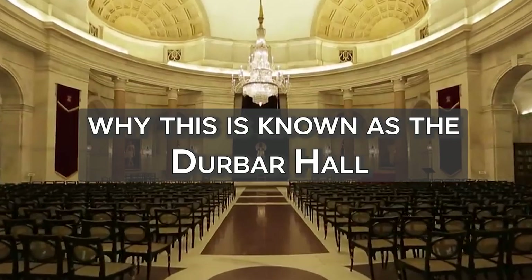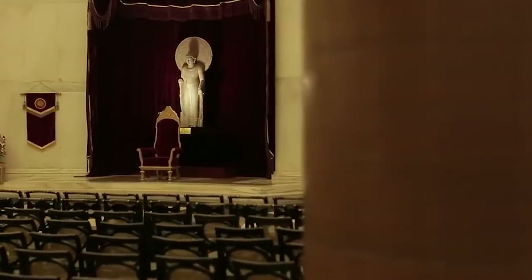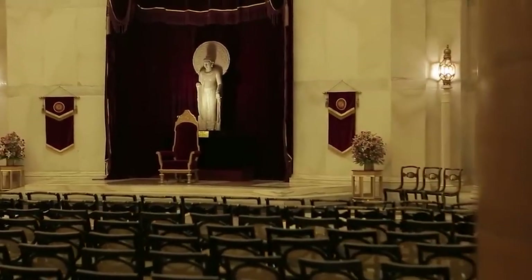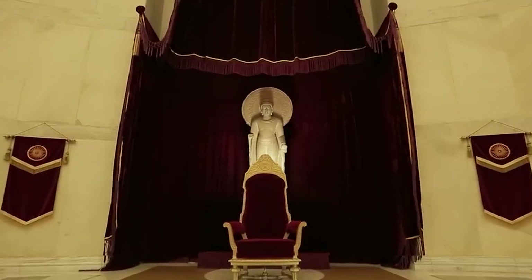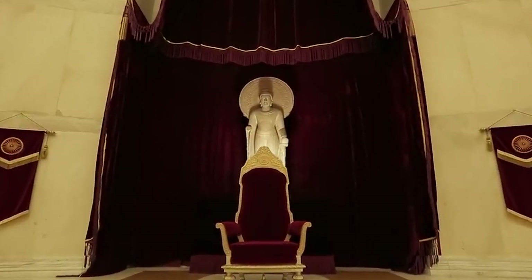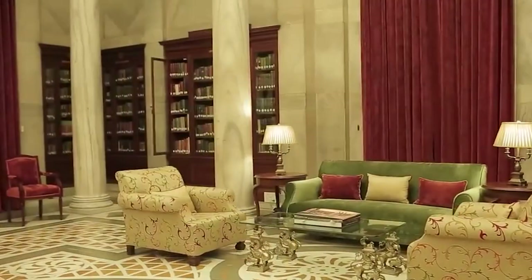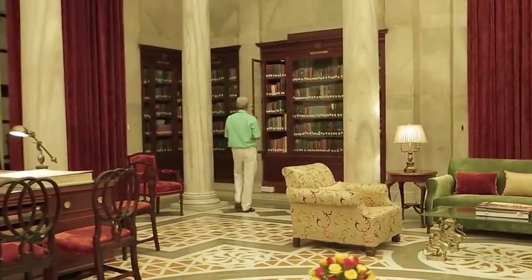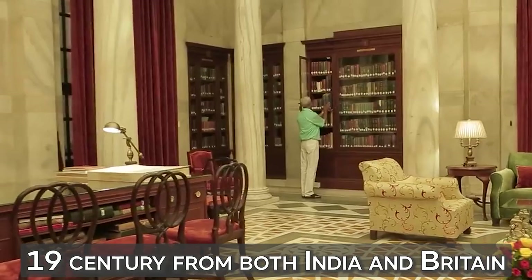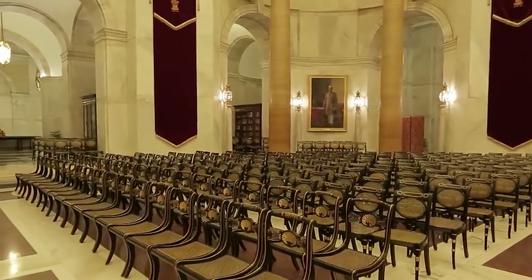Let's step inside and observe why this is known as the Durbar Hall, a venue utilized for major rituals such as the inauguration of ministers and government appointees. It has a two-ton chandelier and a 4th century Buddha statue that was placed symbolically on the same level as the India Gate. A war monument is also placed on the Rajpath, and next door is the library which houses over 2,000 rare books dating back to the 19th century from both India and Britain. The amazing hall also houses several priceless antiques.